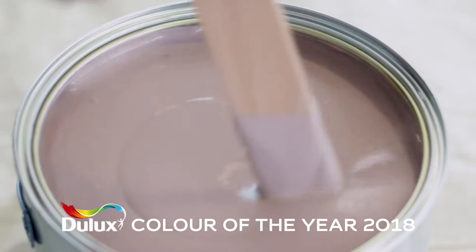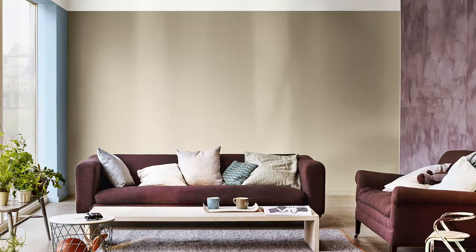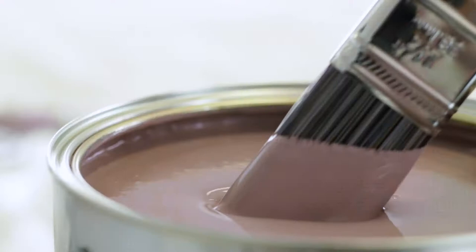Hardwood is a really versatile colour. It can create different moods in the home, depending on the colours you pair it with. When you team it with a mix of cocoa, clay and blush pink, you create a space that is soothing, cocooning and restorative.